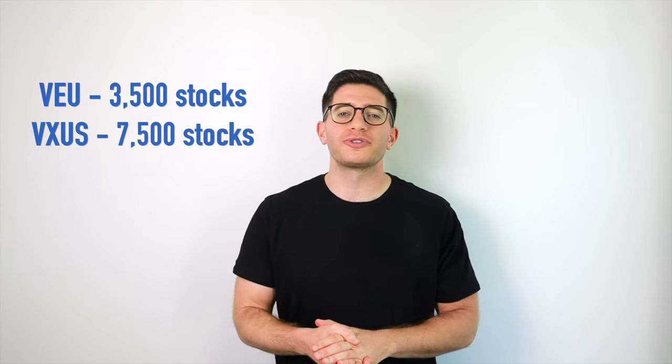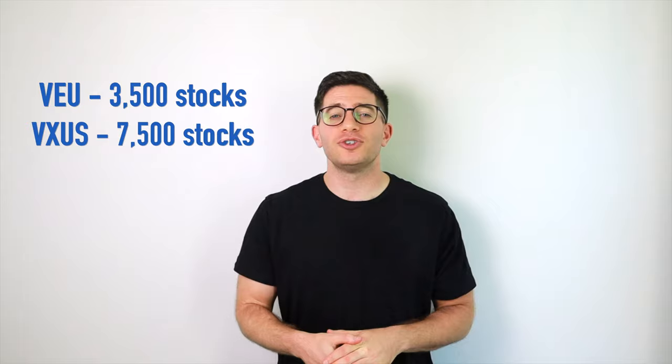So what's the difference? Well, VEU avoids small cap stocks. It is more expensive to trade in international small caps, so at the time of its creation Vanguard avoided those, as a total international market segment didn't really exist. Then VXUS came along four years later and included small caps. Also note that while VEU holds about 3,500 stocks, VXUS holds about 7,500. So VXUS essentially contains VEU inside it, and VXUS can be considered more diversified and is clearly the choice for one who desires to simply own the whole market.